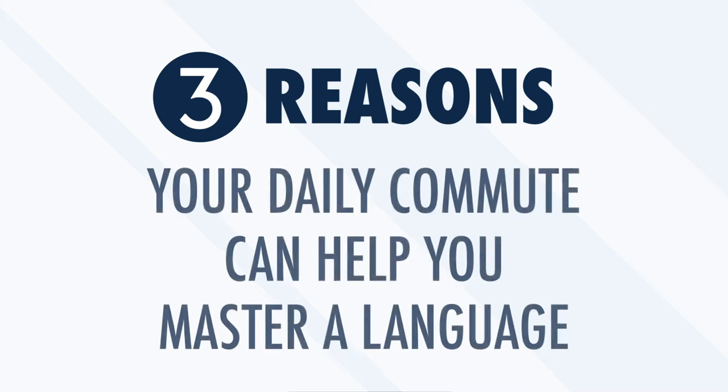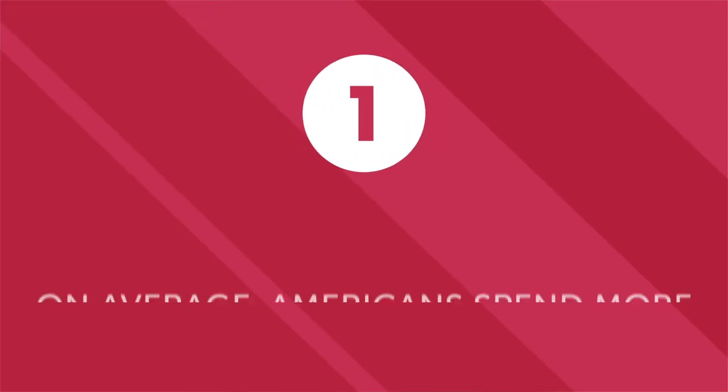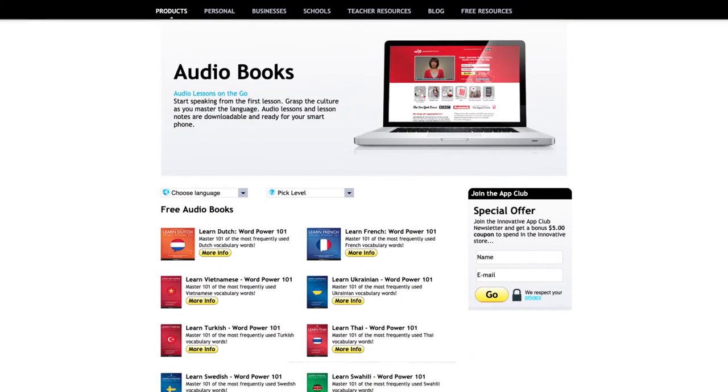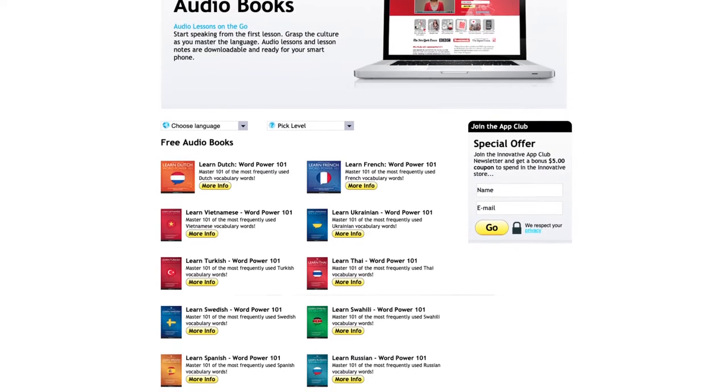Three reasons your daily commute can help you master a language in the next year. On average, Americans spend more than 300 hours per year commuting. During the commute to and from work, over six hours a week is completely wasted — the time isn't used to help you reach any goals or objectives. But thanks to online language learning platforms with audiobooks and other resources that you can access during your commute, you can easily transform wasted time into progress toward learning a new language.